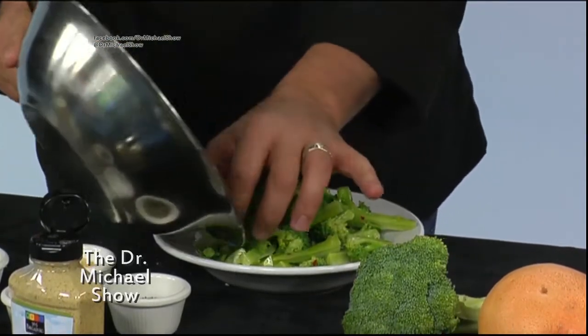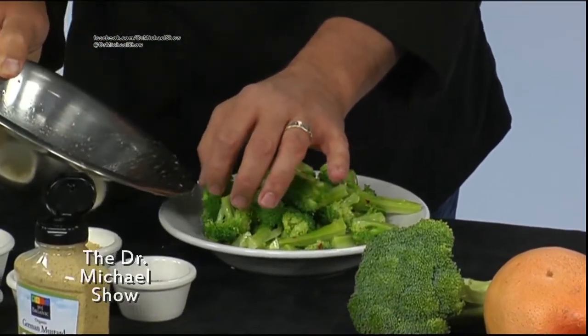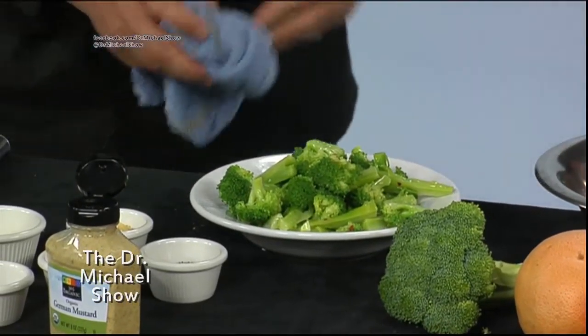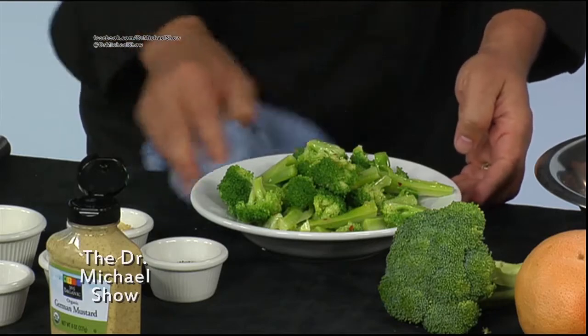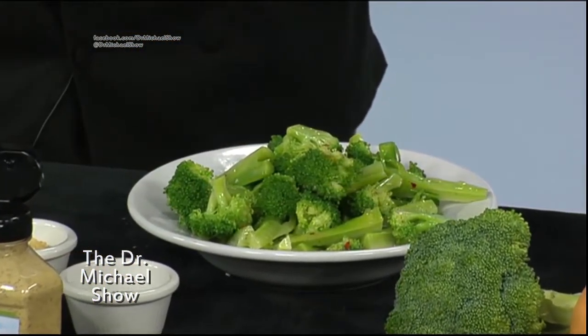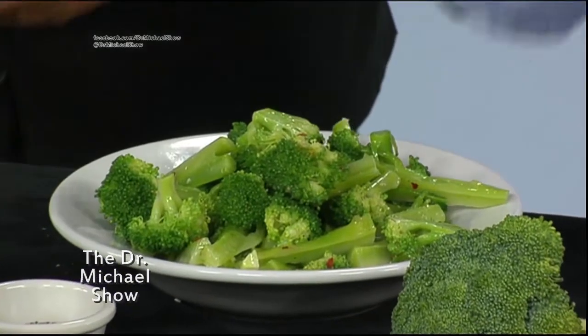And this broccoli was super easy to prepare. You just cut it into bite-sized pieces, then drop it in boiling water for about five minutes until you can get a fork in it. Put it on a drying rack or on a colander, let it get all that water out, and it'll actually stay in your refrigerator and you can do anything with it.